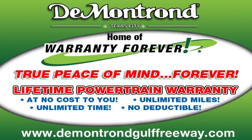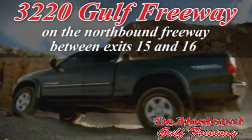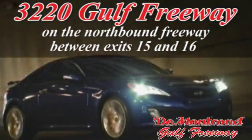Demontron, home of the warranty forever — true peace of mind, forever. Conveniently located just south of Houston at 3220 Gulf Freeway on 45 toward Galveston.